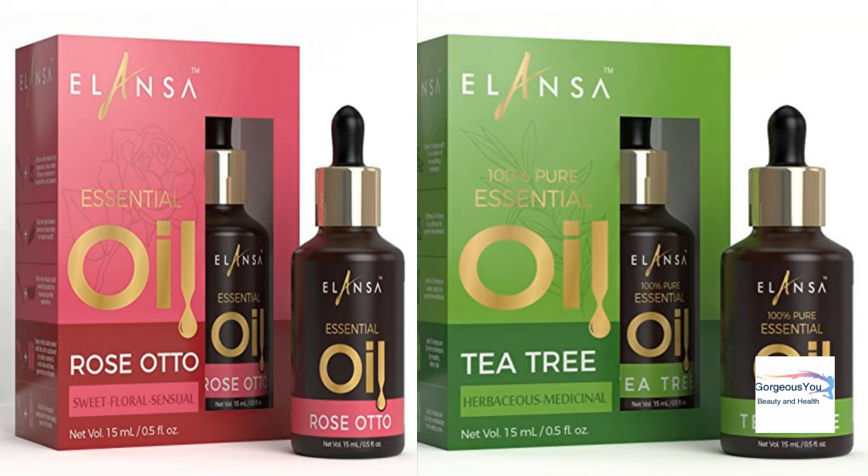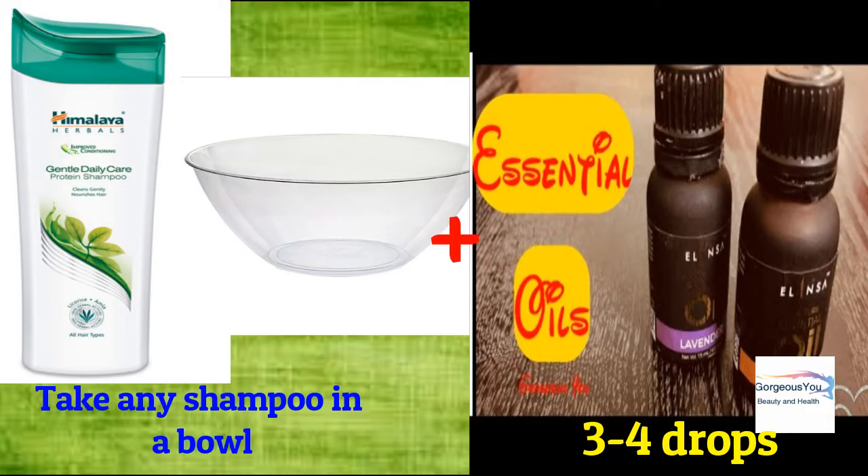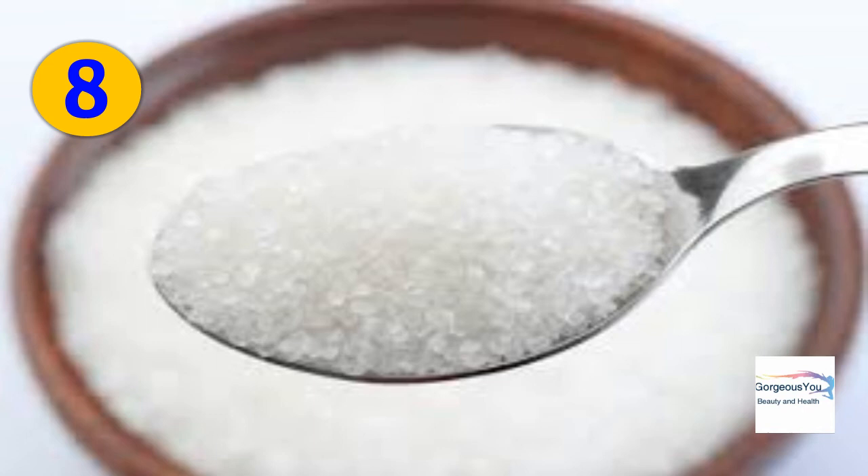Essential oils: lavender, tea tree oil, or rosemary essential oils are well-known oils that effectively treat dandruff, dry scalp, and other scalp problems. They also stimulate hair follicles to make hair stronger and healthier. Add three to four drops of any essential oil to your shampoo, shampoo your hair with this mix, and repeat this regularly once a week to enhance hair growth.